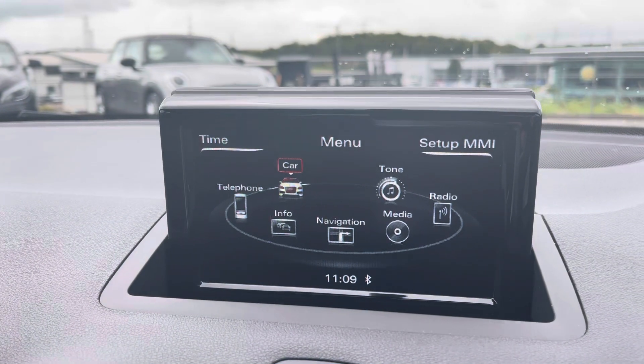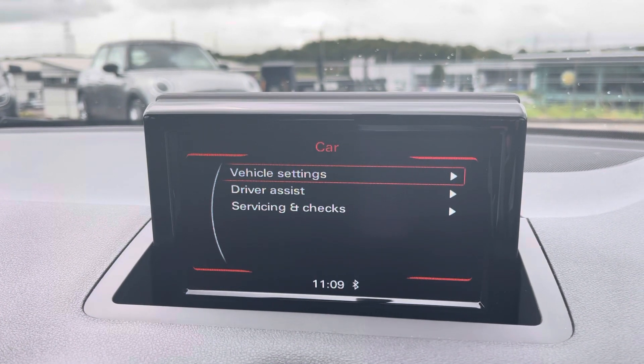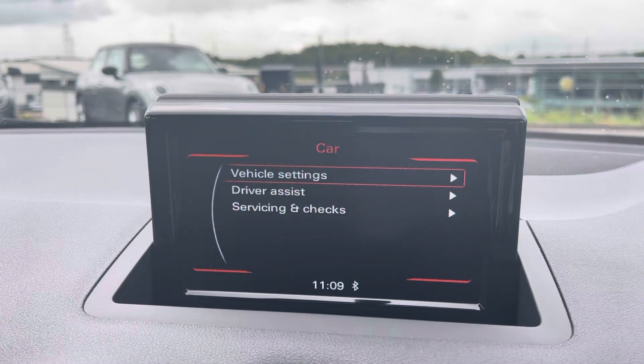In the centre of the vehicle, here we have the Audi MMI. This houses menus such as the car menu, showing important information such as driver assist and your service and maintenance background as well.